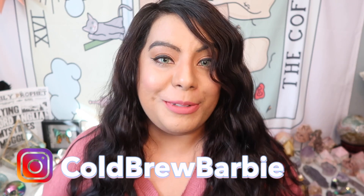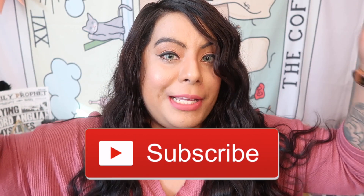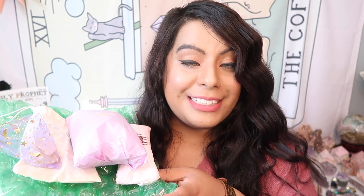Hey witches, welcome back! My name is Barbie. Please give this video a thumbs up and subscribe for more crystal and witchy content. This week's video is a crystal haul for my personal collection. I want to share crystals I'm interested in, amazing trustworthy shops I recommend, and introduce you to brand new crystals you may have never seen before. We have a lot to unbox today, so let's get into it.